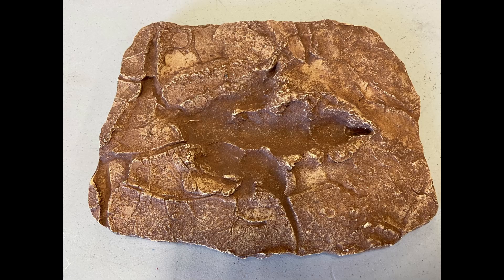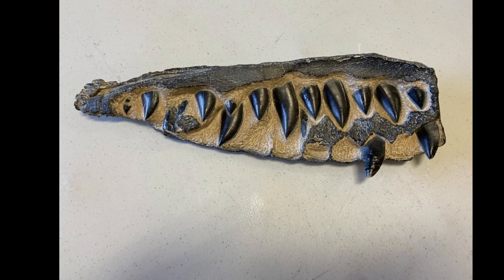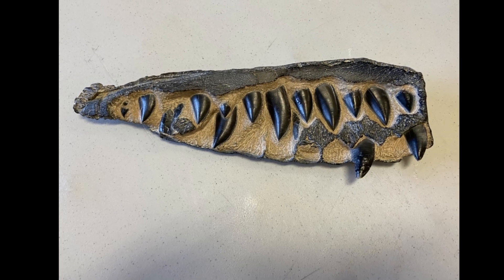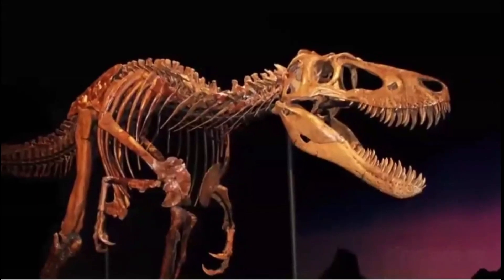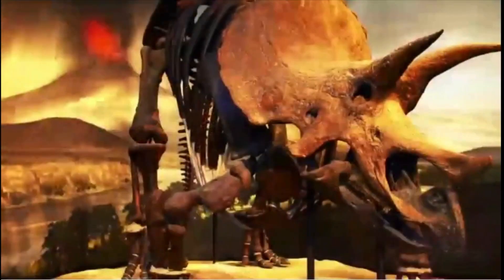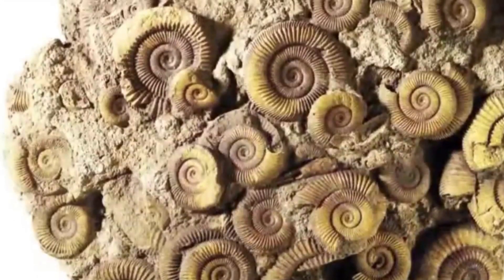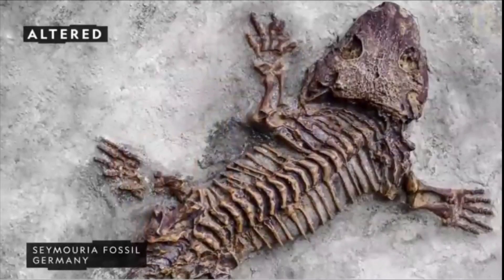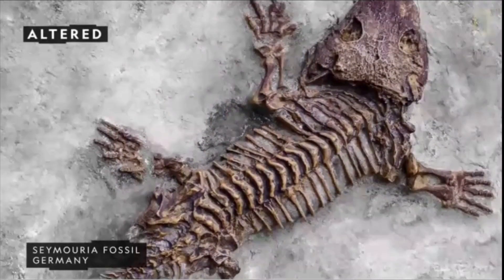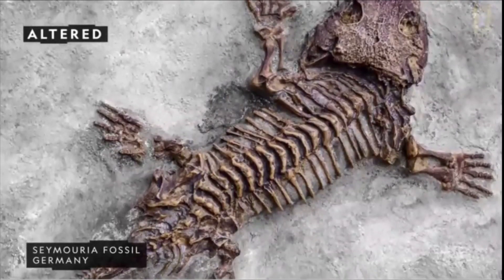Fossils are the remains or evidence of animals or plants that have been preserved naturally as rock and minerals. They range in size from huge dinosaur skeletons to tiny plants and animals, which can only be seen under a microscope. Most fossils form from the hard parts of animals and plants such as shells, bones, teeth, or wood.